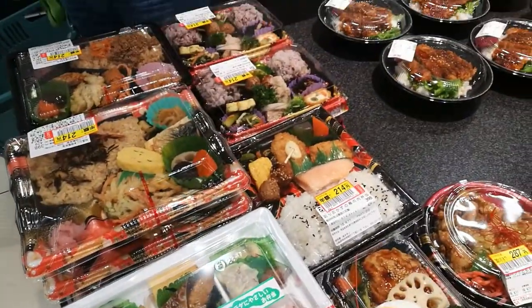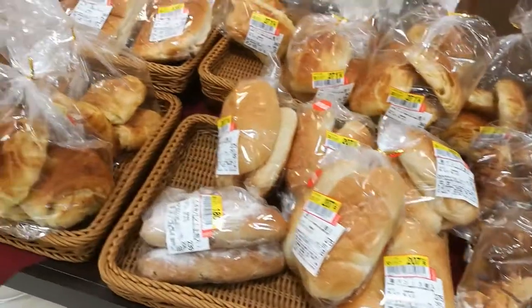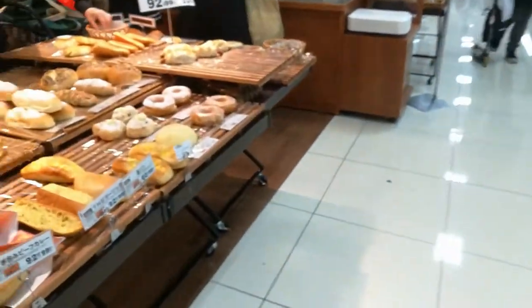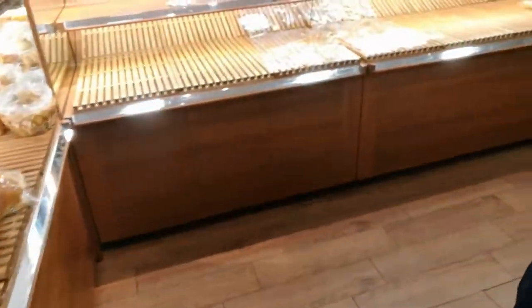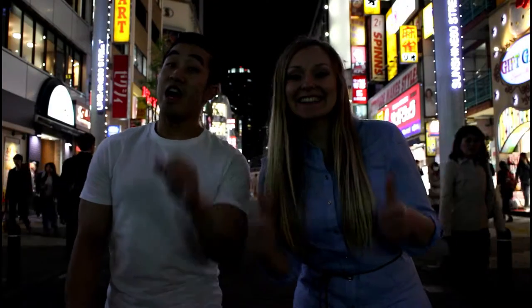This is so amazing — we just finished our dinner and there's even more. Even our own food is on sale here. Thanks for watching, guys; if you liked our video don't forget to subscribe.